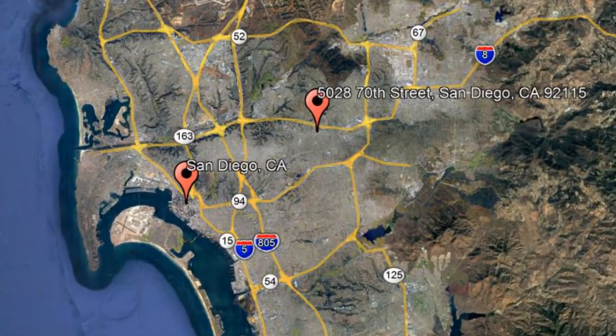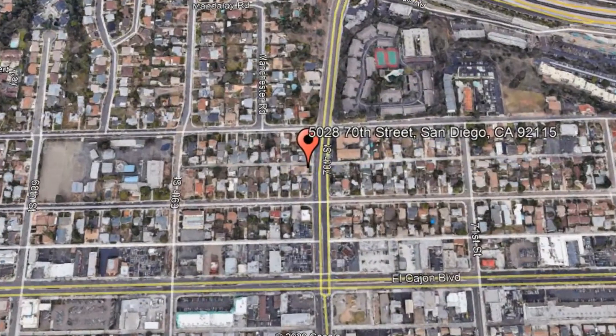Here are photos of an available rental property. Make it yours today. 5028 70th Street, San Diego, California.